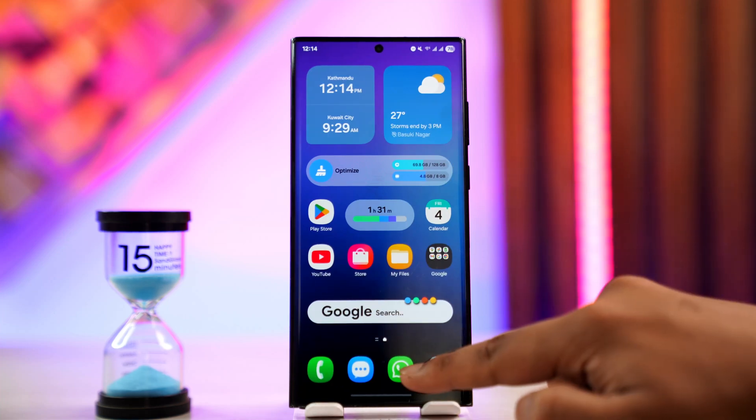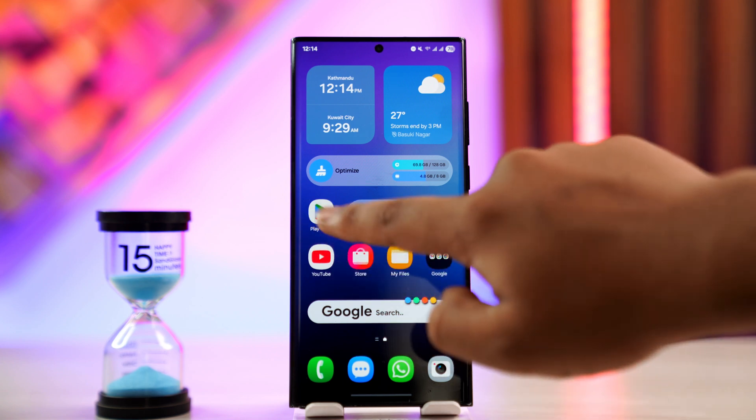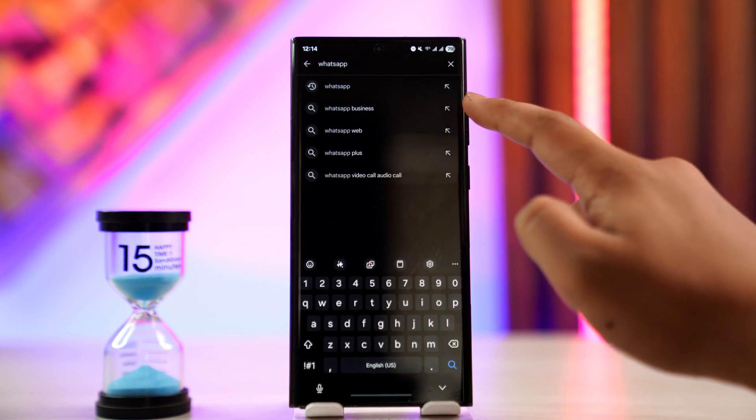On Android phone, you can try to uninstall and reinstall the app — same for iOS users as well. Go to your Play Store or App Store, check if WhatsApp has an update, and if it does, make sure to update it to the latest version.